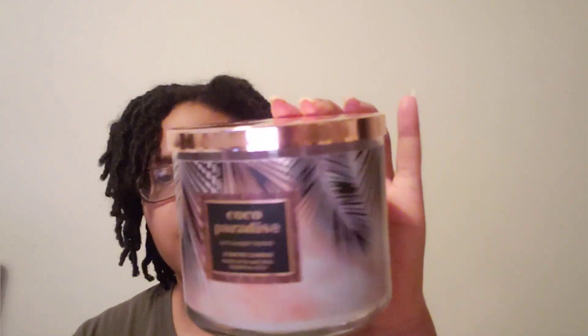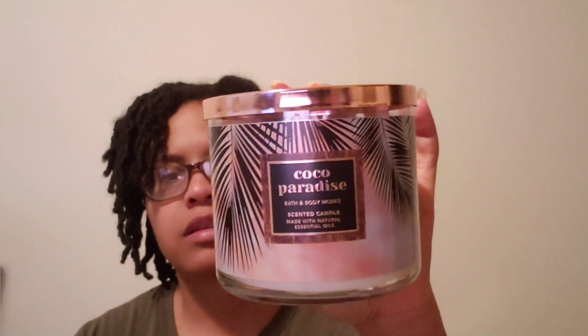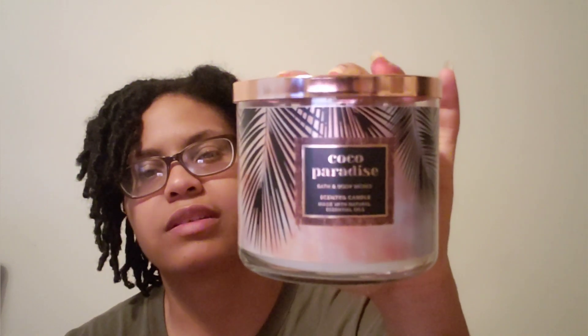Next, this one smelled so good in the store — I picked up Cocoa Paradise. It kind of reminds me of Fiji White Sands. The notes are salted coconut, anoki sugar, neroli, and bronze sandalwood. It's similar to Fiji White Sands, but I think that one is sweeter.